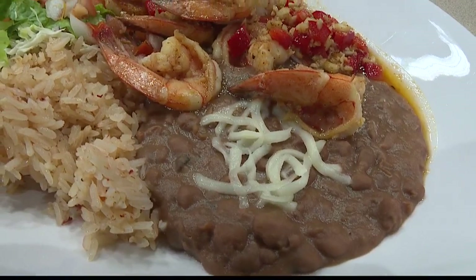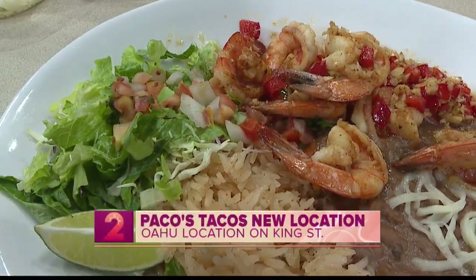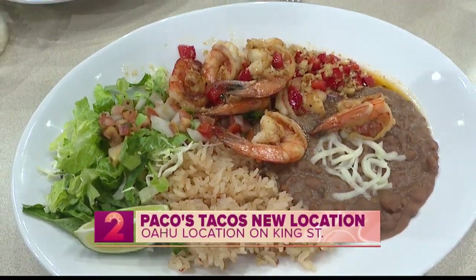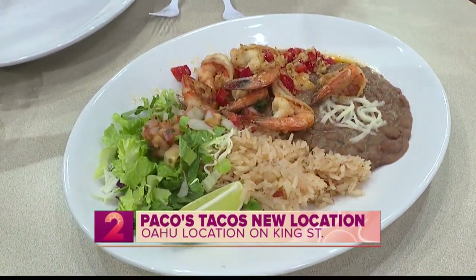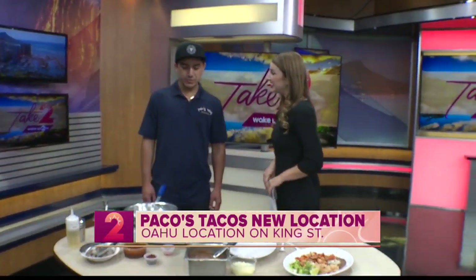There is a great new Mexican restaurant here on Oahu. They're a Kauai favorite, but Paco's Tacos is now in Honolulu. We're rejoining Chef Cesar, who has this great dish but is also going to cook up another one. Good morning again. So we're making another shrimp dish — camarones a la diabla. It's a spicy option for our shrimp, so if you like spicy, come check out our a la diabla. You can also get it with the fish.